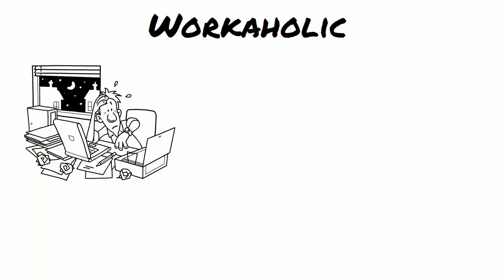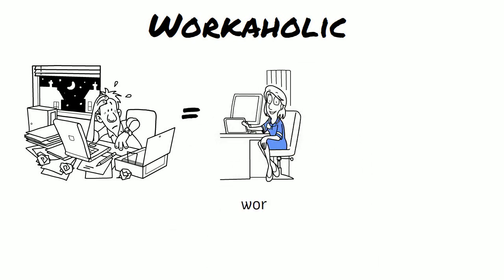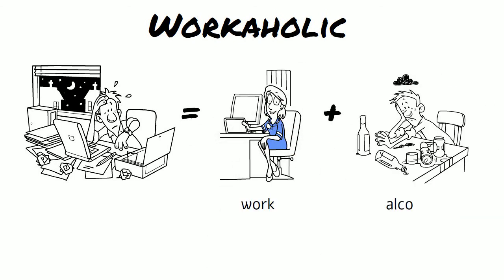Workaholic — the two words are work and alcoholic, and it describes a person who works excessive hours.